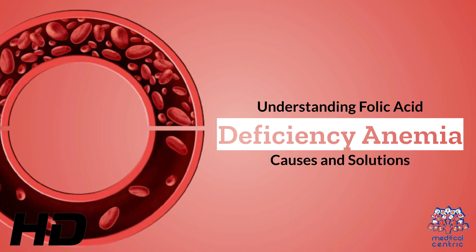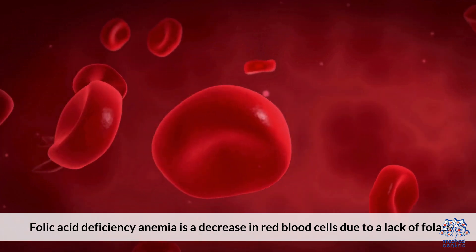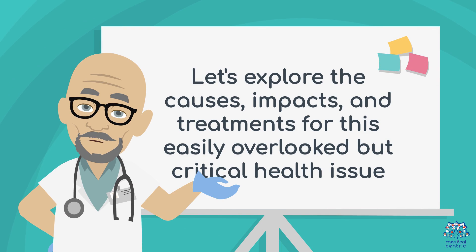Today's medical-centric topic is Understanding Folic Acid Deficiency Anemia: Causes and Solutions. Folic acid deficiency anemia is a decrease in red blood cells due to a lack of folate. Let's explore the causes, impacts, and treatments for this easily overlooked but critical health issue.